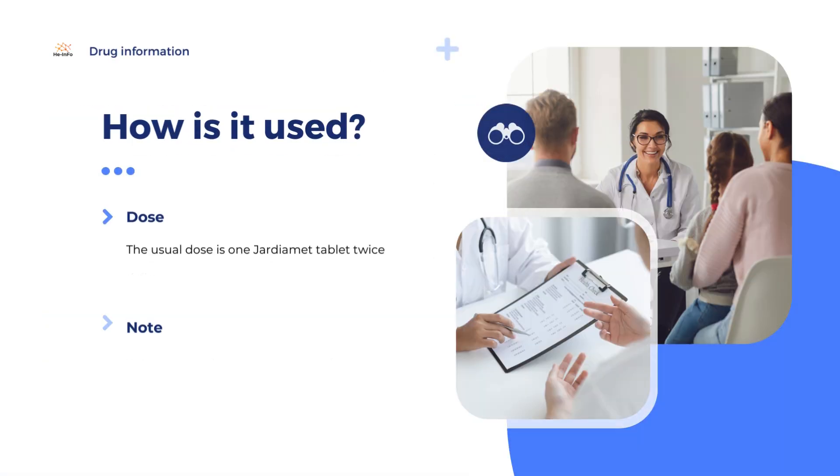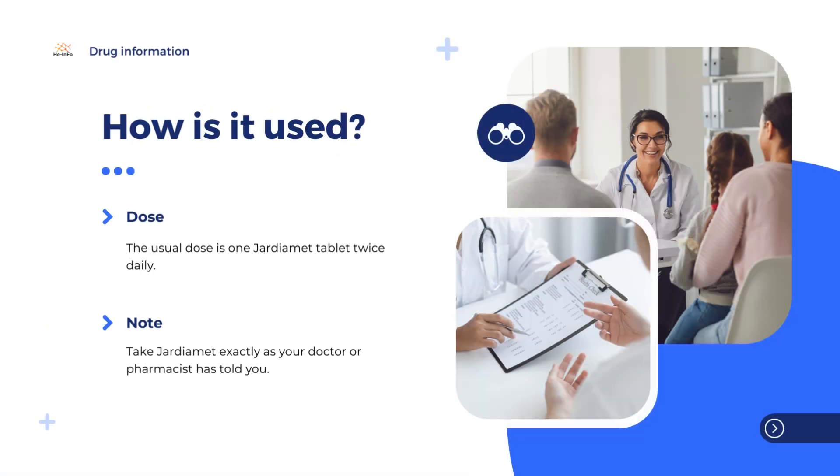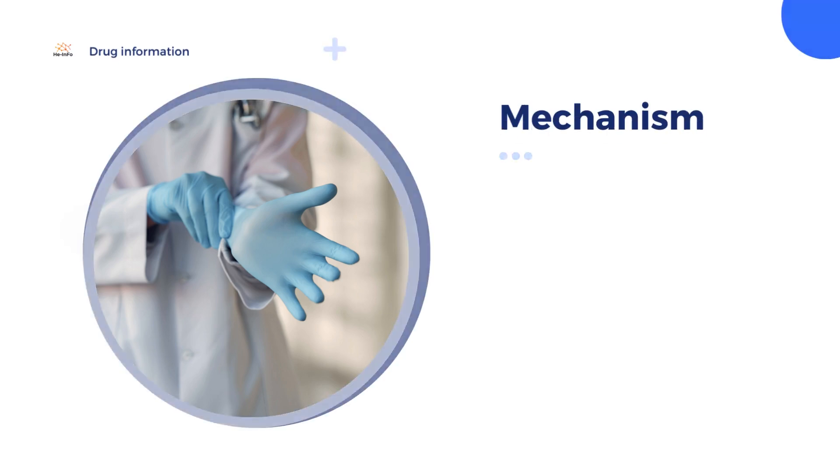How much to take? Your doctor will tell you how many Jardiamet tablets to take and how often you should take them. The usual dose is 1 Jardiamet tablet twice daily. Take Jardiamet exactly as your doctor or pharmacist has told you.